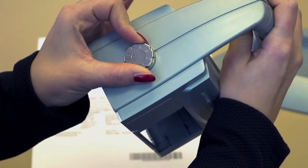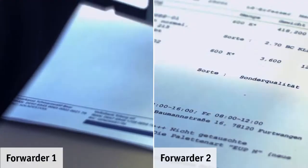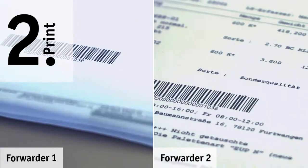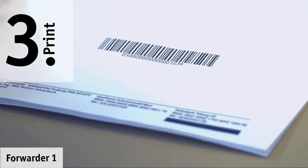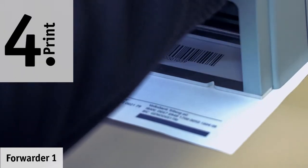Documents don't have to be sorted manually anymore, but they are provided thanks to the locking function of Reiner JetStem Graphic with the same imprint. Also, with a different quantity of vouchers, there's the possibility to provide these vouchers with the same imprint through the special function as often as desired.